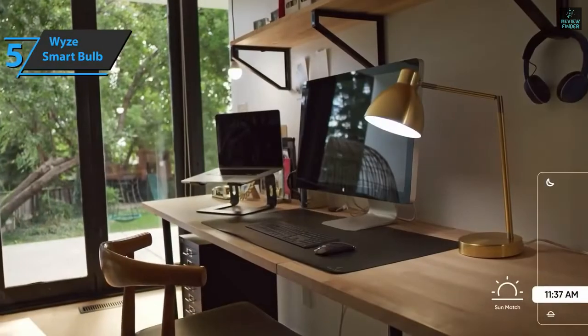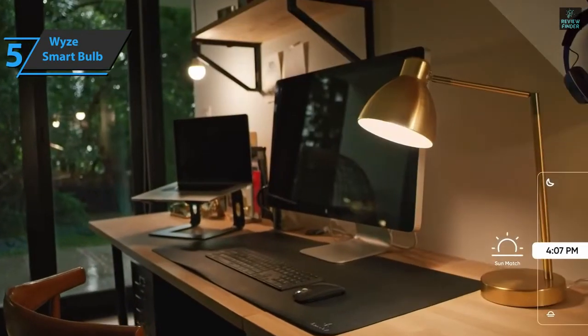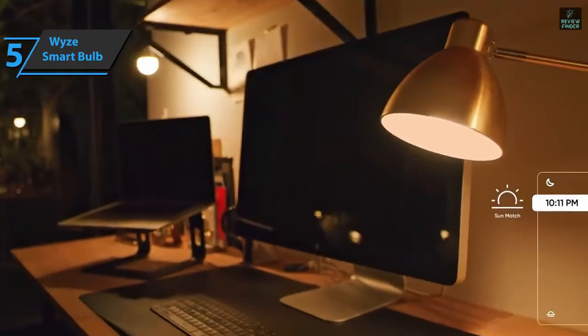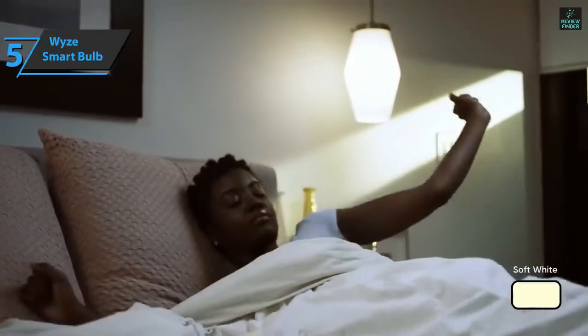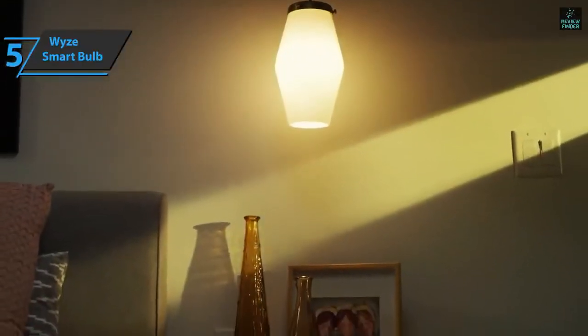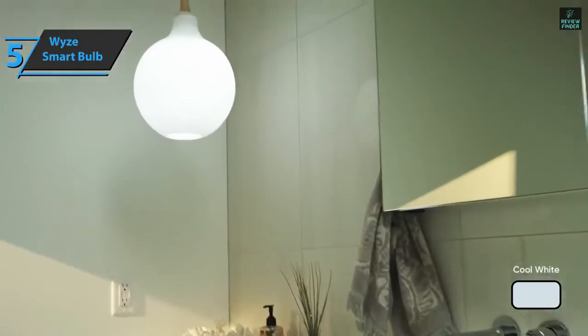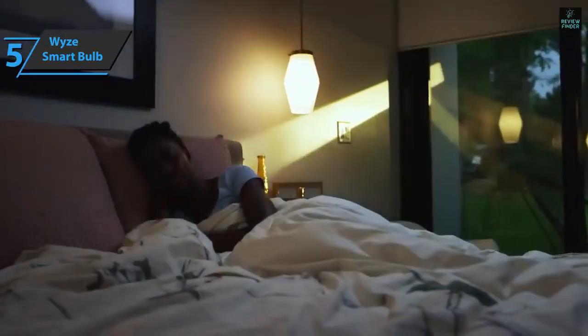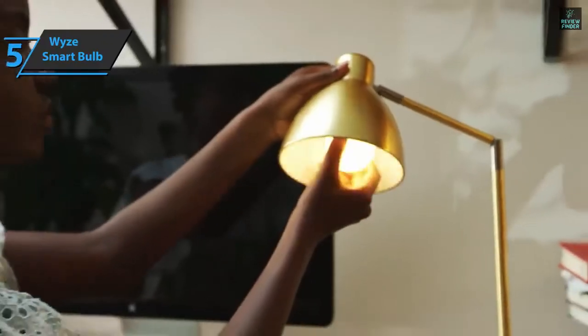Furthermore, the bulb is loaded with some fun pre-set color scenes, including energy, games, movies, and meditation. You can group the bulbs to control them at the same time, or to make them glow in a different color. No other smart color bulb offers this amount of functionality at this low price, so if you want to upgrade your home lighting, WISE Bulb Color is a great and highly customizable choice. For the listed price, you can't beat this guy.